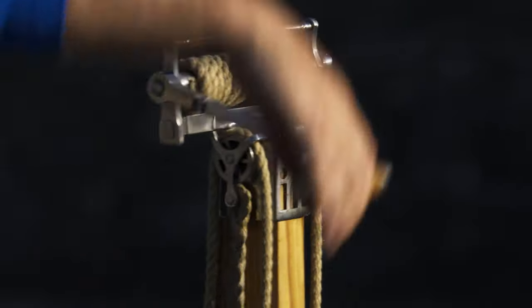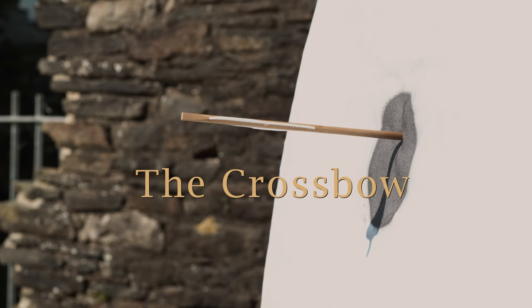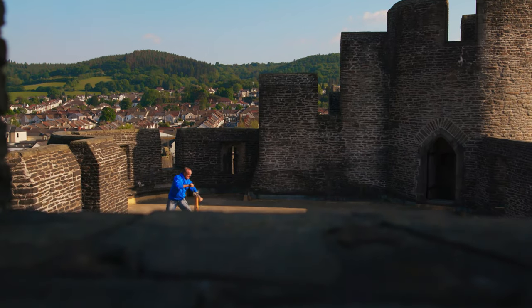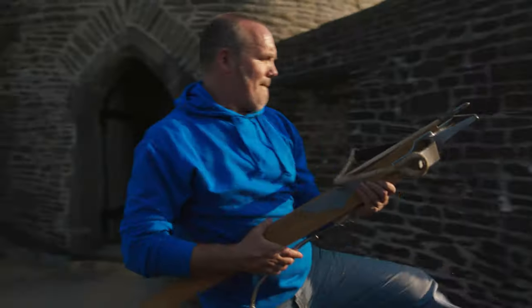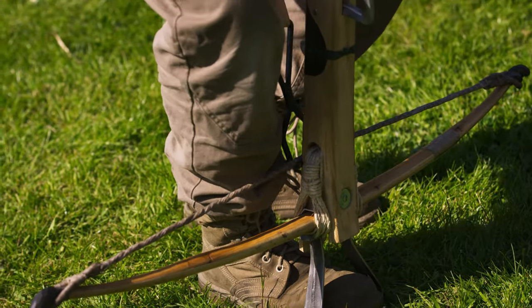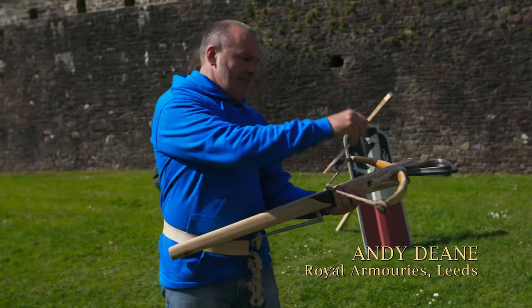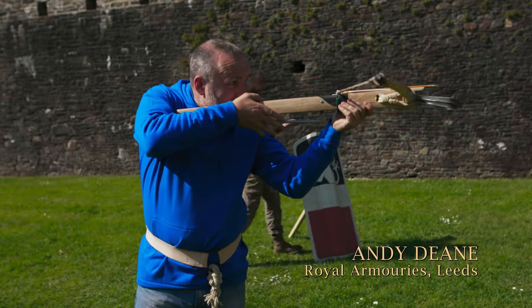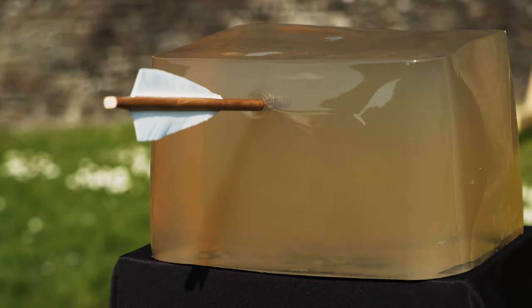One weapon more than any other dominated warfare in the Norman period: the crossbow. 14th century crossbows like this were the culmination of centuries of development. With limbs made of steel, they were incredibly powerful. But earlier Norman crossbows had limbs made of wood, and there was a limit to how powerful these wooden bows could be. So the idea that Norman crossbows were a powerful weapon is really a myth.